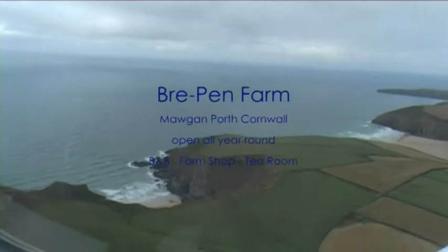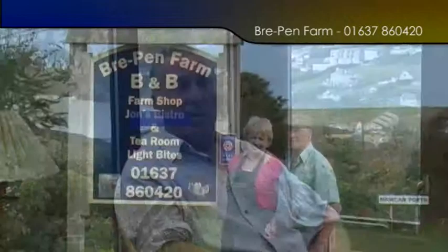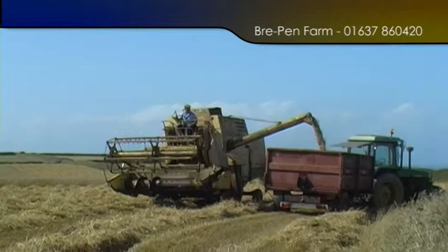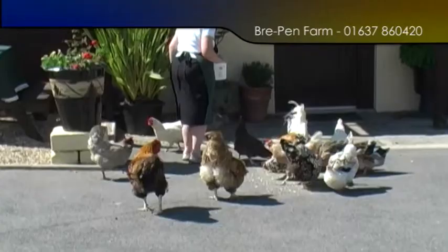Brepen Farm, situated on the rugged north coast of Cornwall with spectacular views and beautiful beaches. Welcome to Brepen Farm. This is a National Trust farm on the north coast with a farm shop, B&B, and a natural working farm. We have 250 breeding ewes; all their lambs are sold locally as well as in our own shop, and 60 acres of barley. We farm in a sympathetic way to help the wildlife around the coast, and we hope to see you soon.